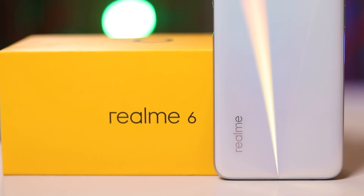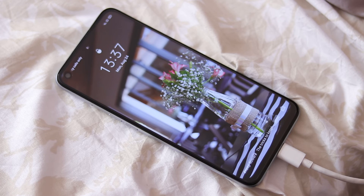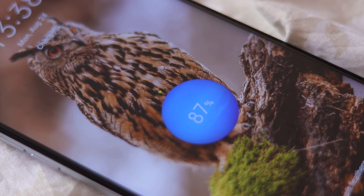Powering the phone is a 4300mAh battery that you can charge with the 30W fast charger included in the box. This phone can give you a full day of use on a full charge, and possibly a couple of late-night videos before you have to plug it in as you go to sleep. With the fast charging capability, you can charge it from 0 to 60% in 30 minutes and a full charge in slightly less than an hour. I like this fast charging.